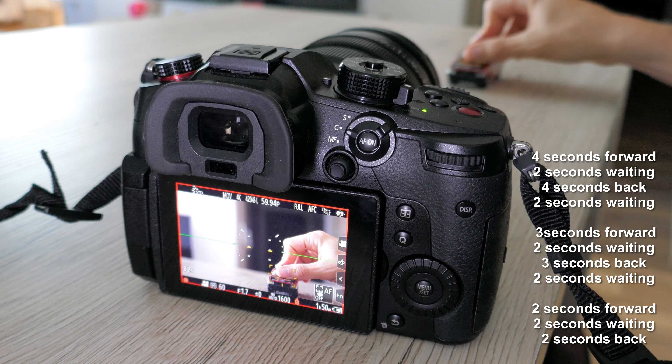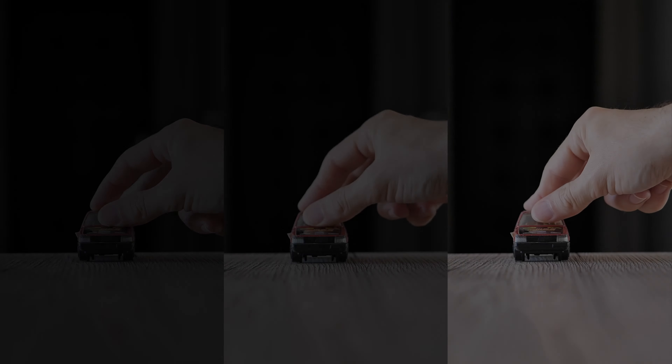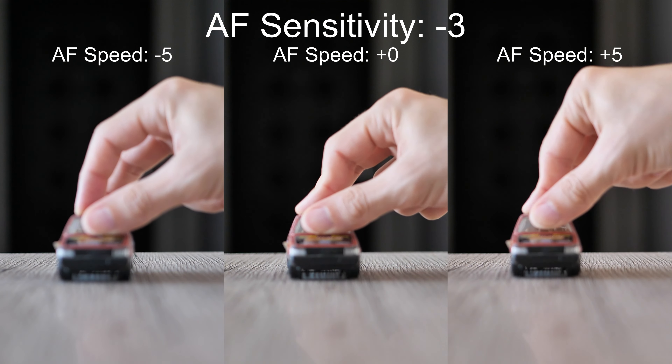I will test the combination of sensitivities minus 3, 0 and plus 3, speed minus 5, 0 and plus 5, as well as the difference between 60 frames per second and 24.